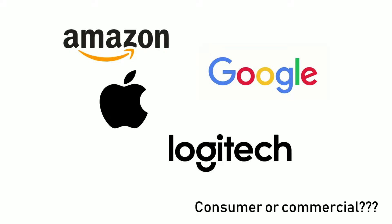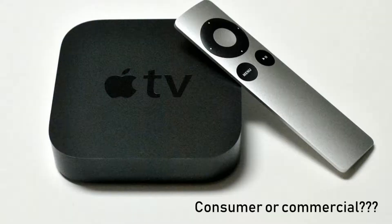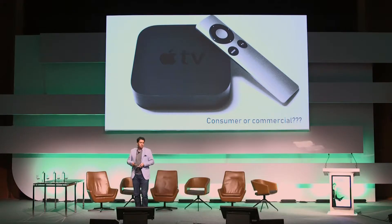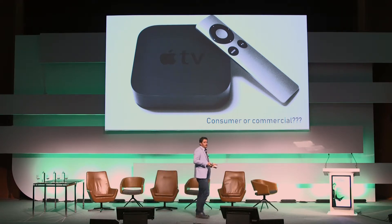What do I mean by that? Companies such as Amazon, Apple, Logitech, and Google are all making inroads into the commercial environment that we all work in. It's not uncommon to see an Apple TV device sitting behind a display in every meeting space — it provides native connectivity and is also used for digital signage in some organisations.